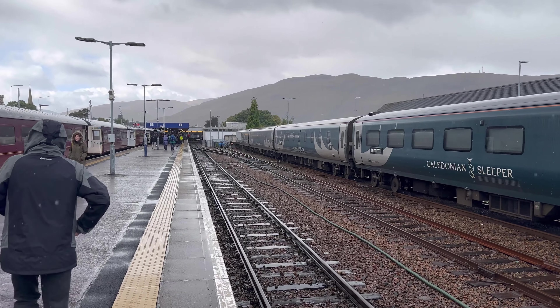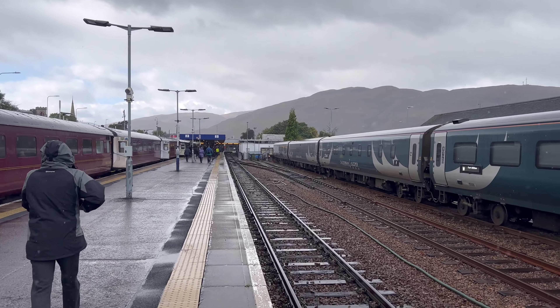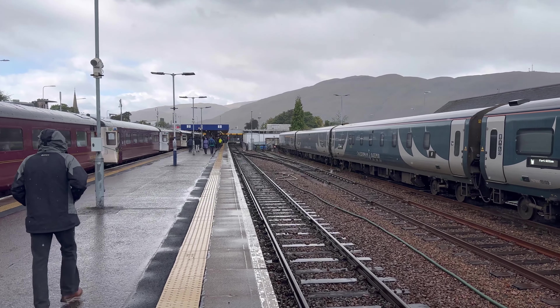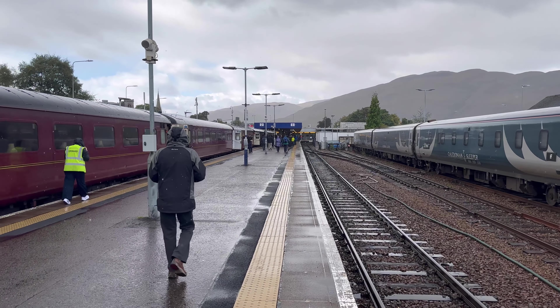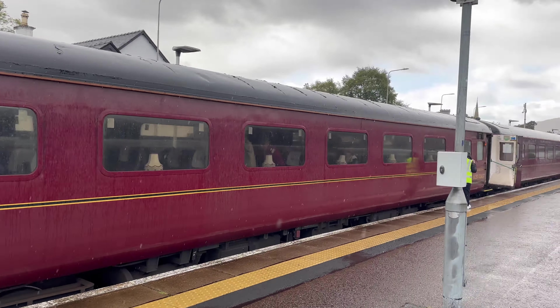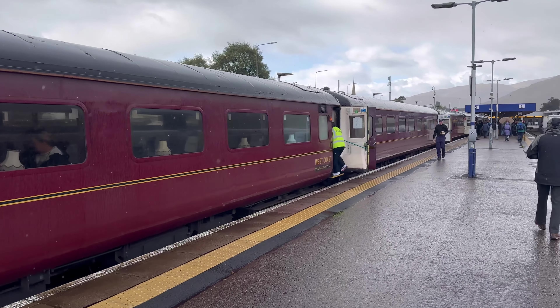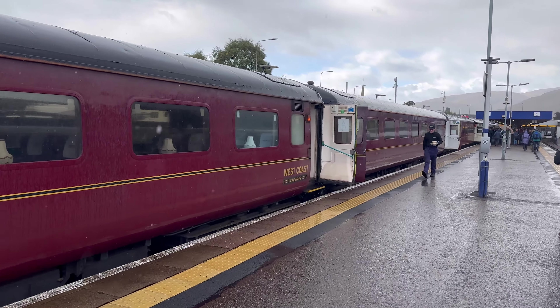We got the first class seats, which I recommend. I've done the economy one — it's totally fine. First class gives you a little tea service and your own private seats. You can see they used to have the actual carriages that somewhat resembled the Harry Potter film, but they've taken those away. I think they were just too old.